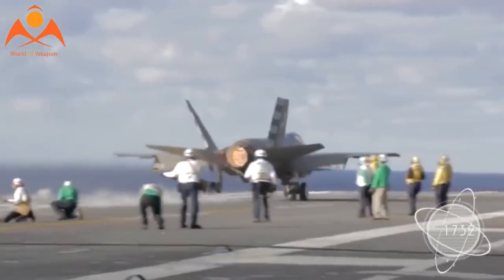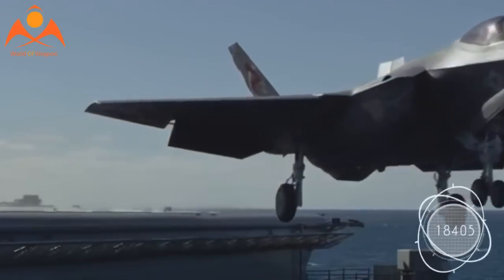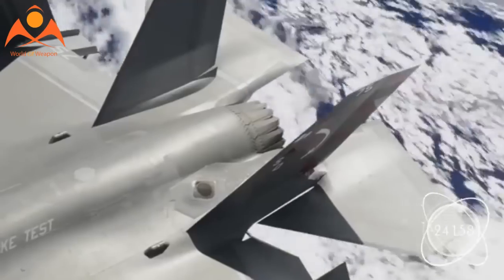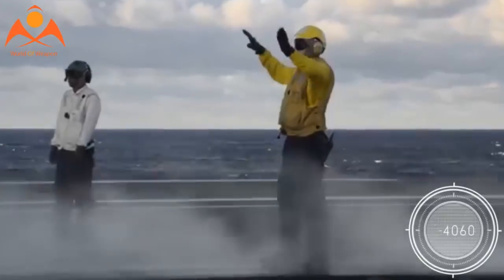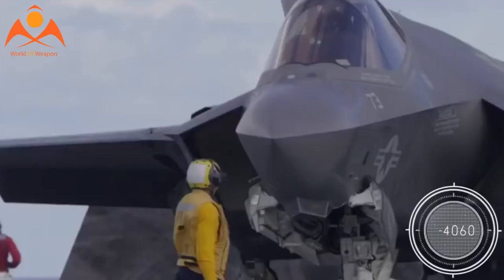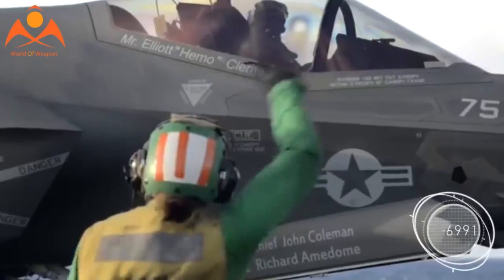While progress at the Eglin laboratory has been steady, the integration of the mission data files for the F-35 has experienced some delays, prompting the current effort to quicken the pace so that the operational aircraft has the most extensive threat library possible. The first increments of the technology will be integrated for training F-35s.